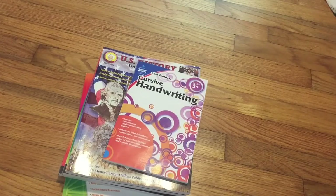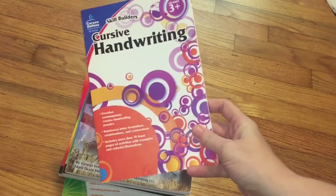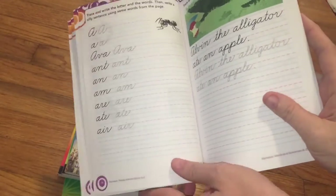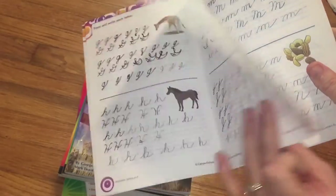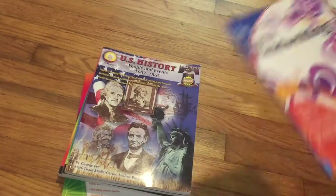Next we have all of their curriculum textbooks. This first one is cursive handwriting, because they really never learned cursive — especially Lonnie Jr. He does three pages a week, one page a day Monday through Wednesday. They really enjoy it and it's a super easy task for them.